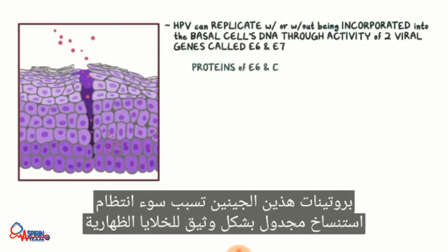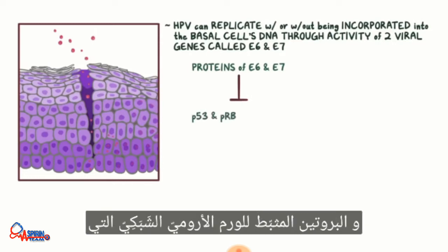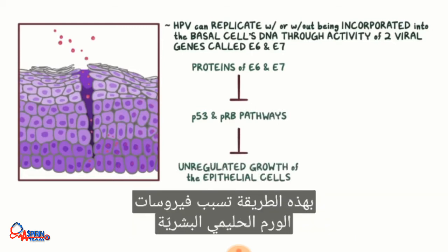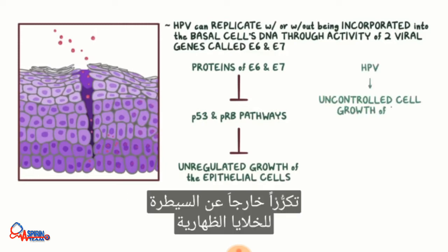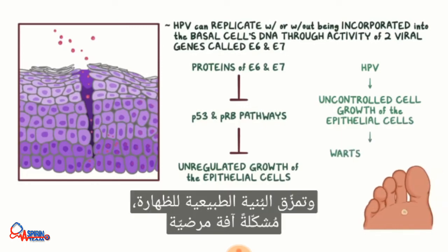The proteins of these genes cause dysregulation of tightly scheduled replication of the epithelial cells by altering the P53 and retinoblastoma protein, or pRb, tumor suppressor pathways, that typically prevent unregulated growth of the epithelial cells. In this way, HPV causes uncontrolled replication of the epithelial cells, forming warts, and disrupts the normal structure of the epithelium, forming lesions.